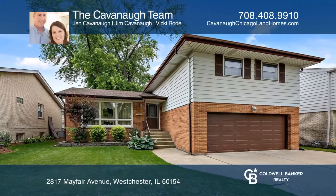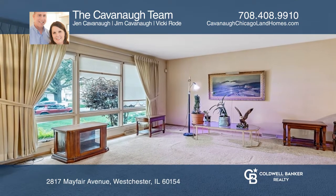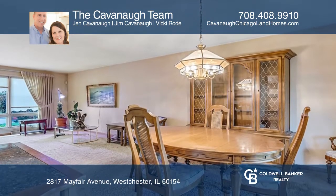This solid, custom-built home offers 1,466 square feet. This home has three bedrooms, a master suite, and 2.1 bathrooms.